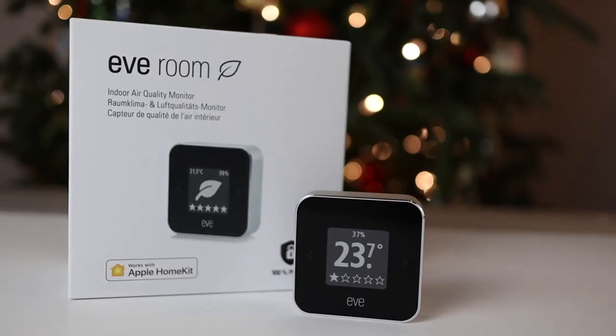Eve has just released yet another Thread device, this time it's Eve Room. Let me tell you all about it.